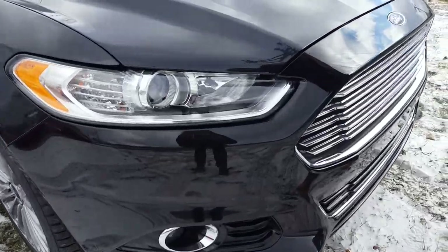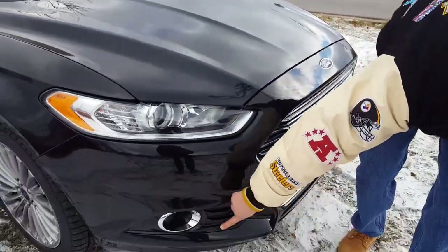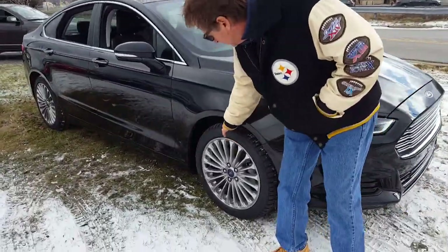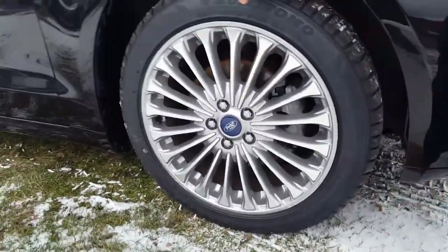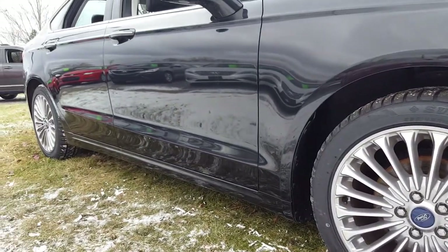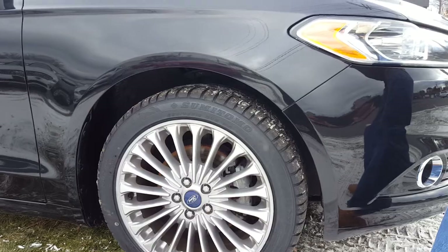No curb scuffs on the bumper cover, and it's got these nice big brand-new tires on it. The wheels are in perfect condition — aren't those beautiful wheels? I really, really like this.